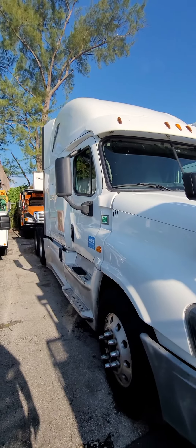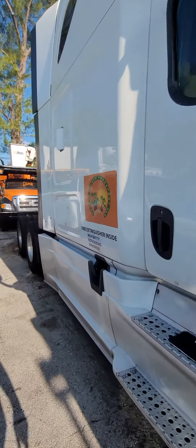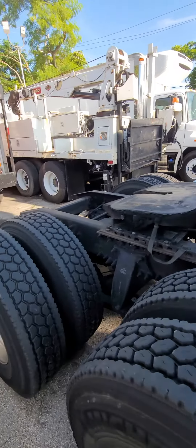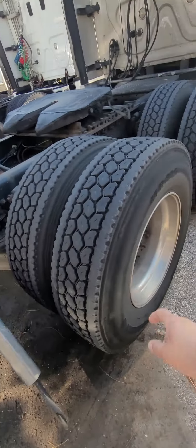It will go quick. It's priced very low — $28,995. Eight new tires, and they're not re-capped.